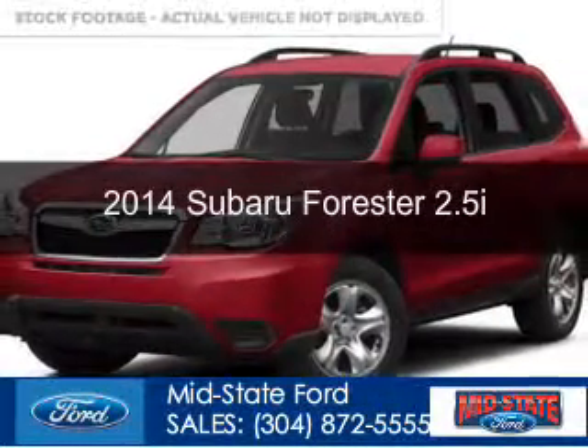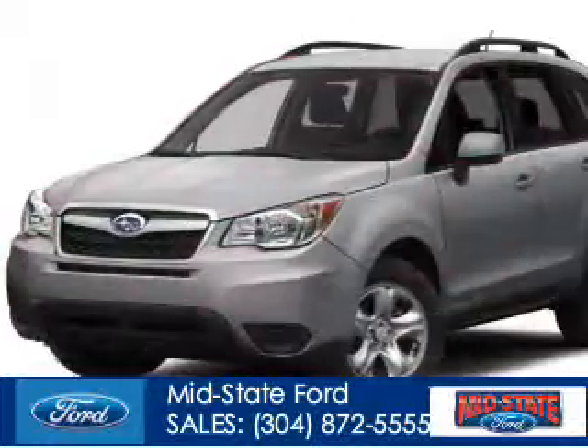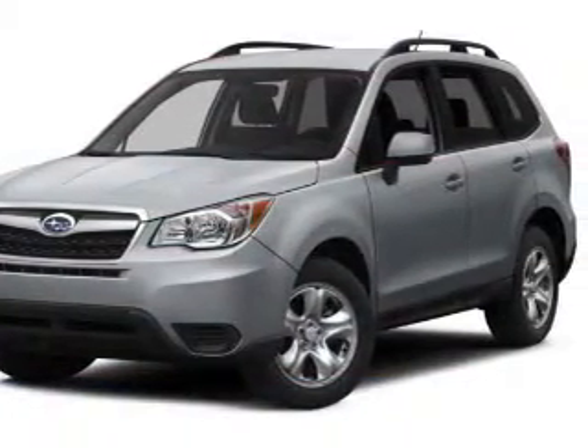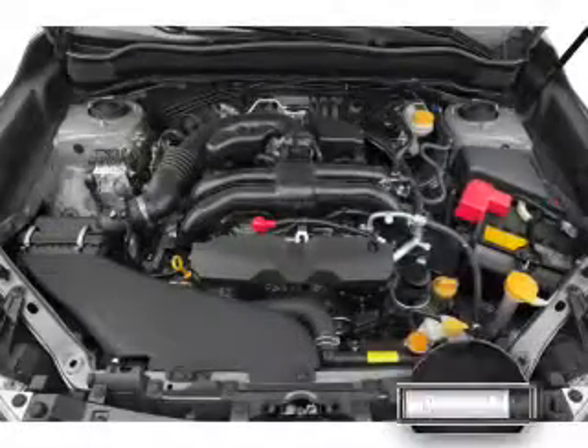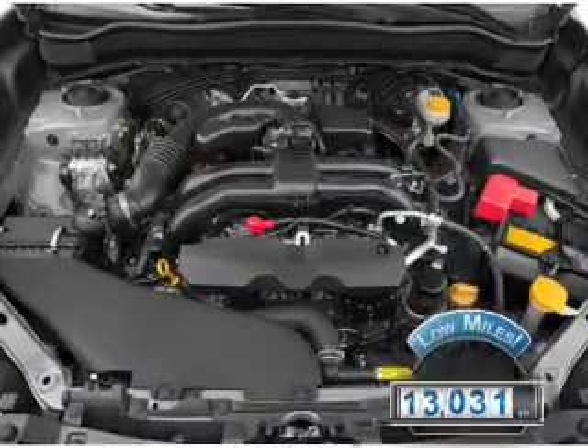This is a used 2014 Subaru Forester, powered by all-wheel drive, a 2.5-liter four-cylinder engine, and an automatic transmission. With fewer than 15,000 miles, this vehicle has a long road ahead.